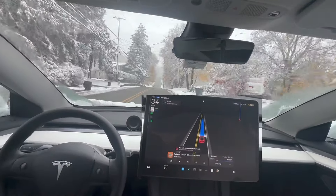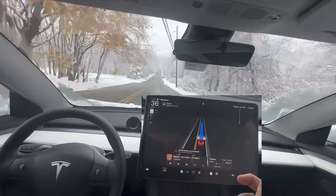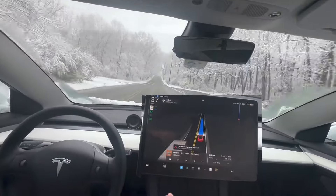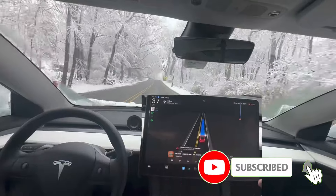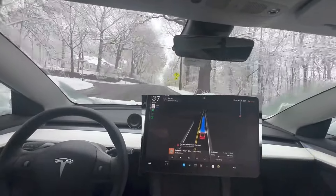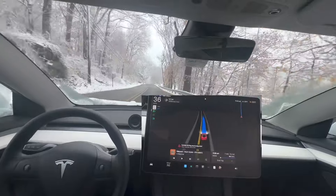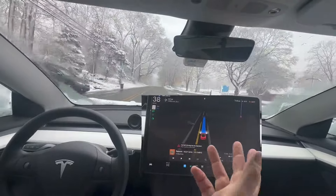Obviously, the owner can prepare the car — before letting it go on the road, clean it up and make sure all the cameras are not blinded. But road elements can start blocking the cameras; they're going to freeze and all that. Hopefully in the new models, Tesla will have a camera cleaner. I know they have it in the Cybertruck, and there's a new camera I saw that may have liquid to clean.